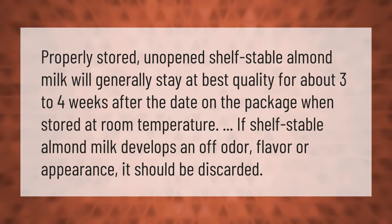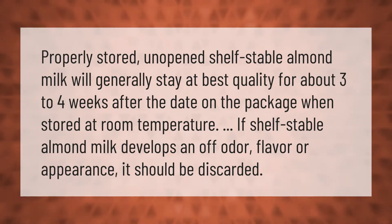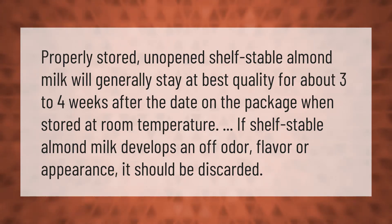Properly stored, unopened shelf stable almond milk will generally stay at best quality for about three to four weeks after the date on the package when stored at room temperature. If shelf stable almond milk develops an off odor, flavor, or appearance, it should be discarded.